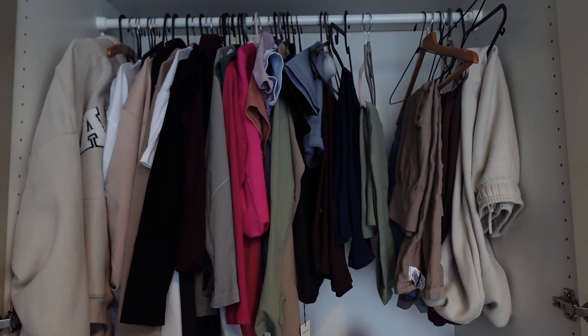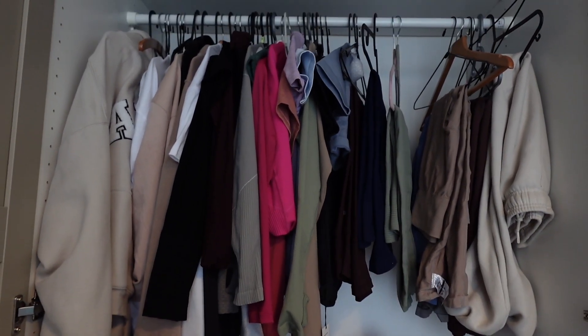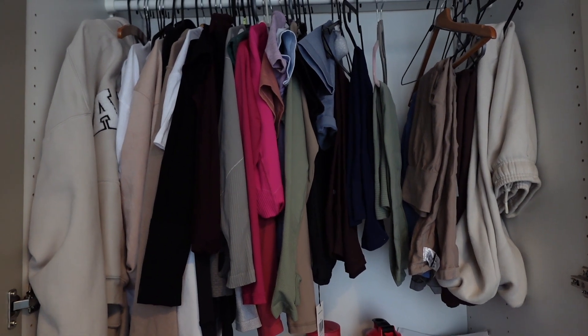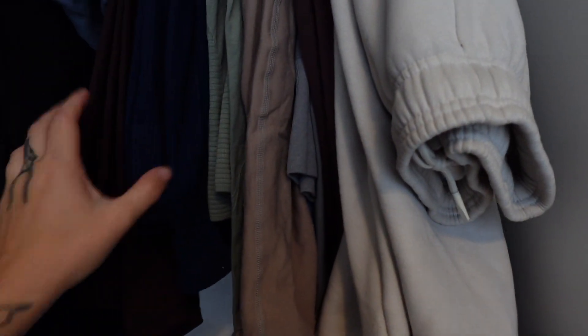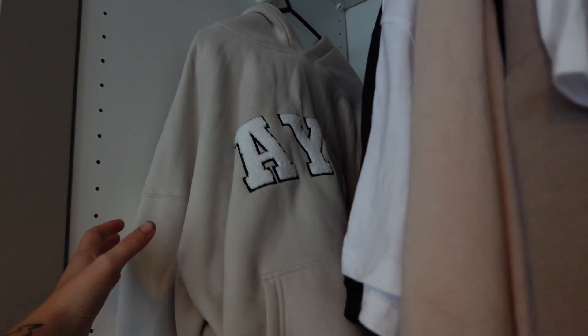Quick ad break — I do have a support link with AYBL which I'll pop in the description. If you want to get anything from AYBL it just supports my journey with them — absolutely no pressure. Also, this is actually their new varsity collection releasing very soon — a little sneak peek, so shush, don't tell anyone!